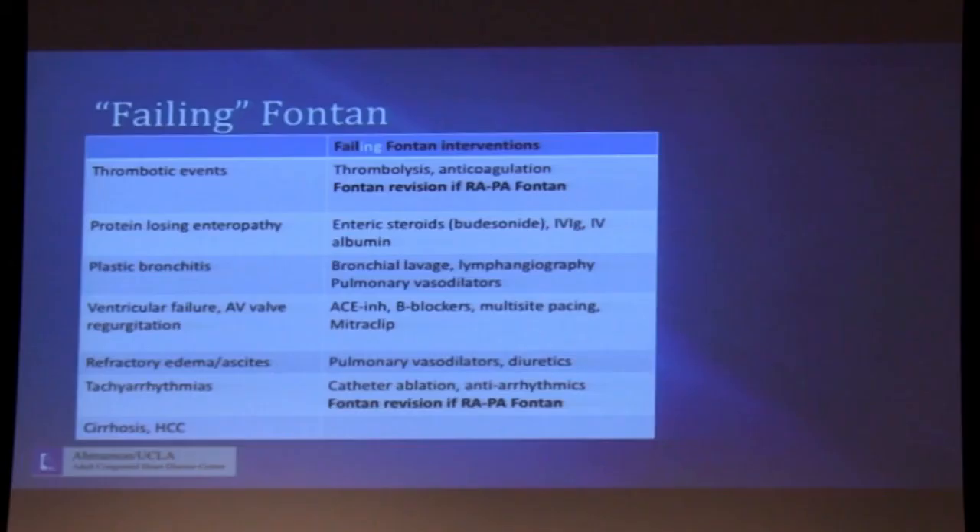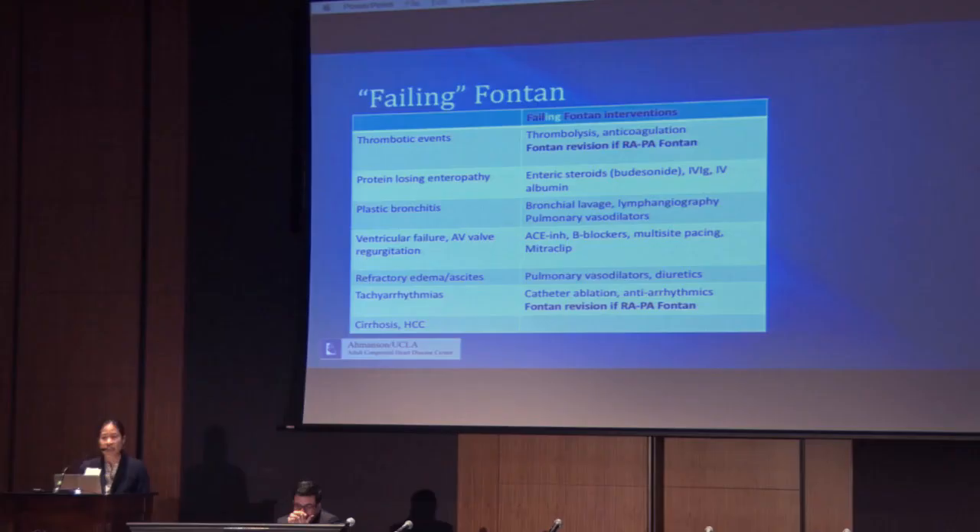Ventricular failure and AV valve regurgitation — especially with a dominant right ventricle and a tricuspid valve — can be managed and at least temporized with neurohormonal blockade: ACE inhibitors, beta blockers. Multi-site pacing may be helpful, and we are starting to think creatively about things like MitraClip for the atrioventricular valve if there is regurgitation. Many Fontan patients have edema, typically treated with diuretics. Pulmonary vasodilators may also be helpful for decreasing pulmonary vascular resistance and thereby decreasing Fontan circuit pressures. Some patients will develop refractory edema and ascites in spite of escalating diuretics — if we reach that point, they would be considered to have a failing Fontan physiology.